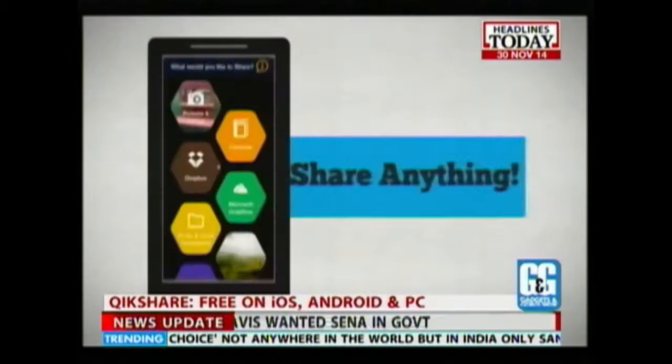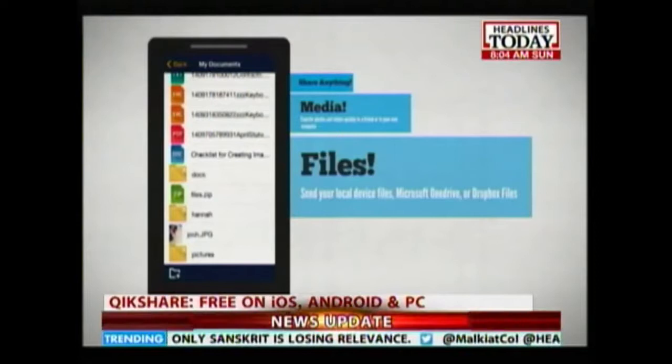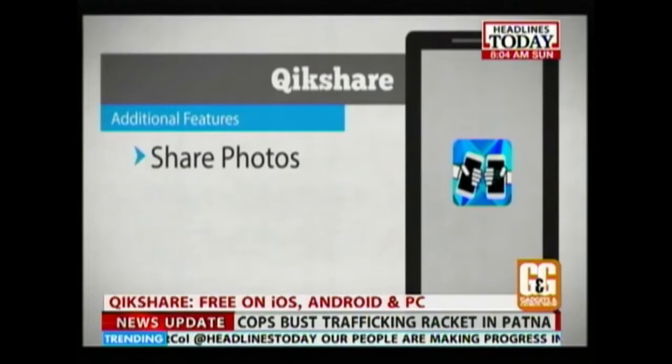Then there's QuickShare, which is by far the simplest way to share your contacts, pictures, videos and files across platforms. What makes this app so great is that you don't have to be on Wi-Fi or use Bluetooth. Very simple and very productive indeed.